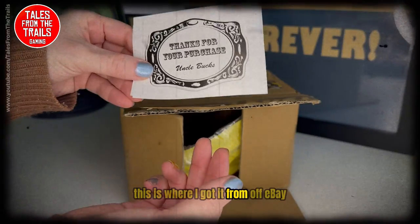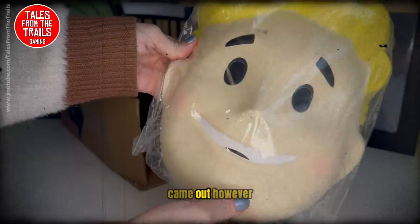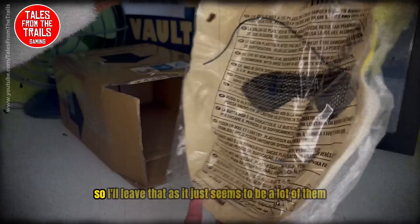This is where I got it from — off eBay. I believe they were used as a promotional item when Fallout 76 came out. However, I don't know the context around that or whether or not it's true, so I'll leave that as it is.